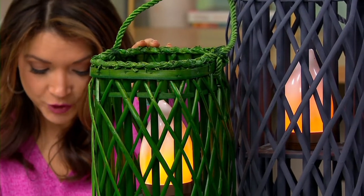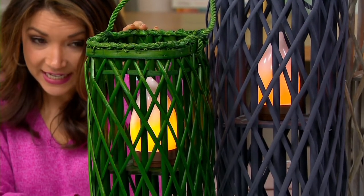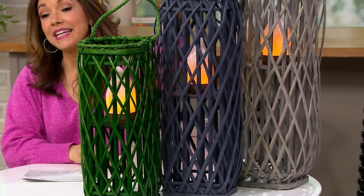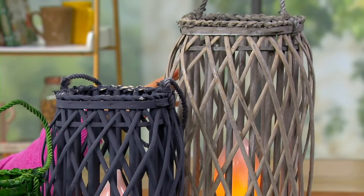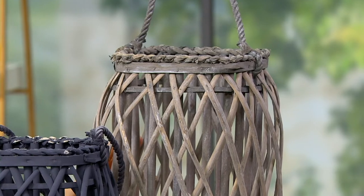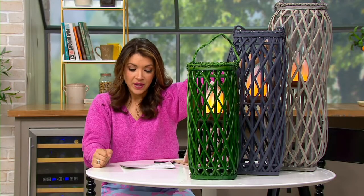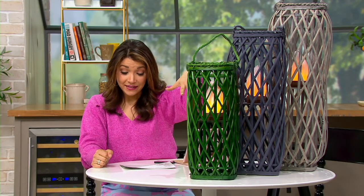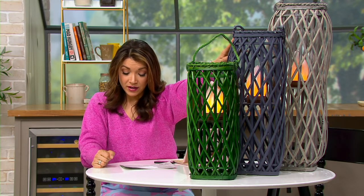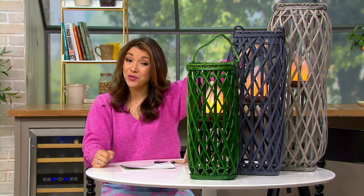Let me walk you through the sizes. Right here is the 18-inch height in sage green. We've got the 23-inch, available in navy among others. Then, go big or go home — the 28-inch in the natural finish. The 18-inch starts at about $28, the 23-inch is on special clearance at $34, and the 28-inch is now only $38, normally $54.